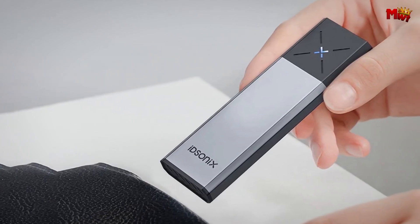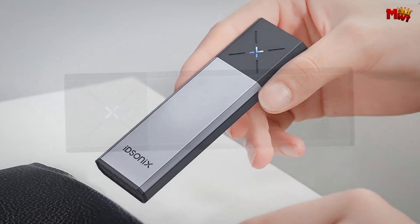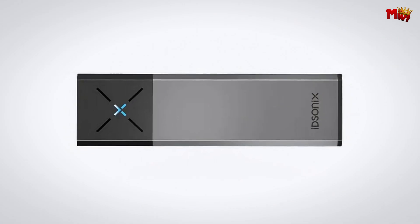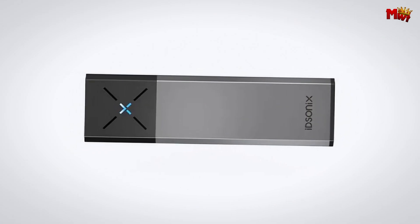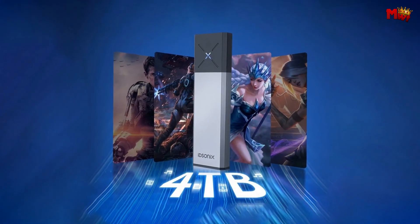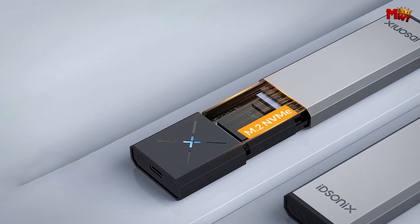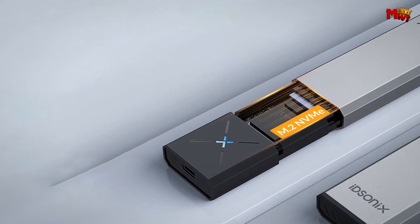It's plug-and-play, compatible with Windows, Mac OS, and Linux systems — no complicated setup, just plug it in and start using it. Pros: advanced chipset, efficient cooling, high-speed transmission, portable design. Cons: heat dissipation and compatibility issues.